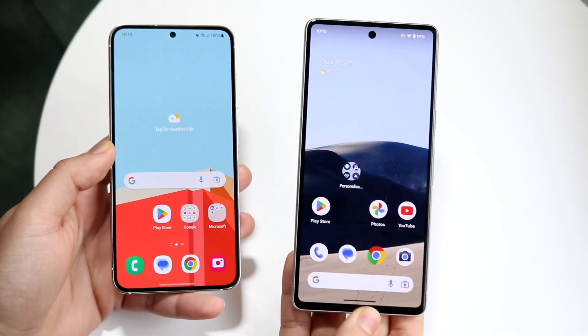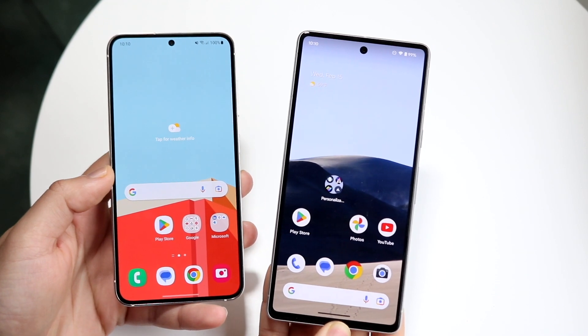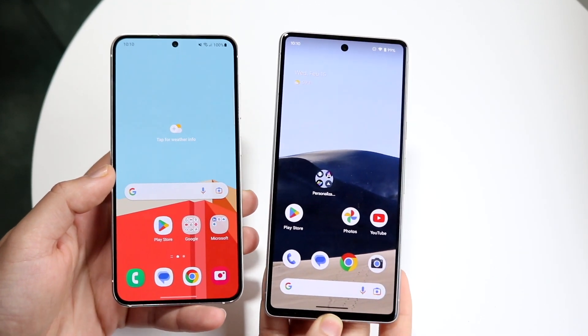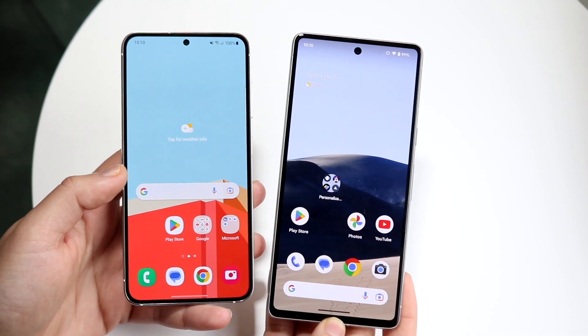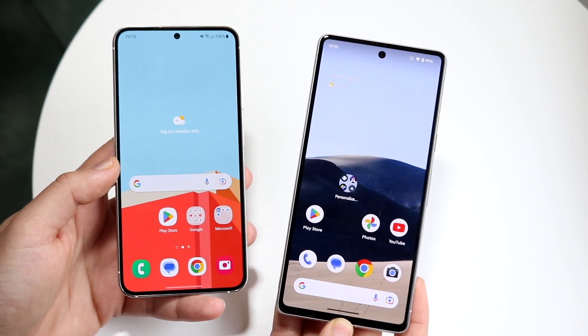Well everyone, it's time for us to go ahead and take a look at the Google Pixel 7 and compare it against the Samsung Galaxy S23 and see which specific phone you should pick up. You can't really make a wrong choice here — both these phones are great. If you want to pick up either one of these phones, links will be down in the description so you can help support the channel.